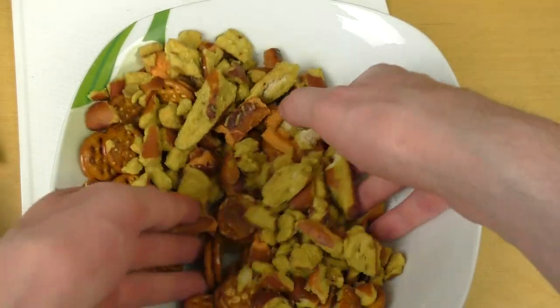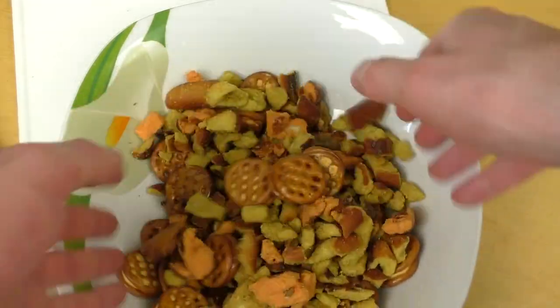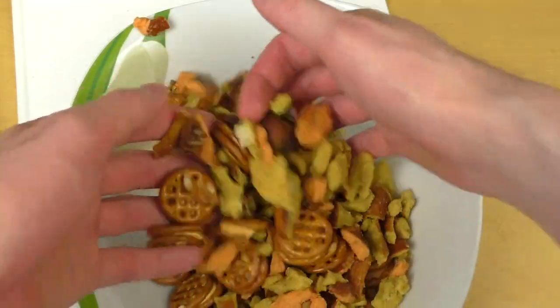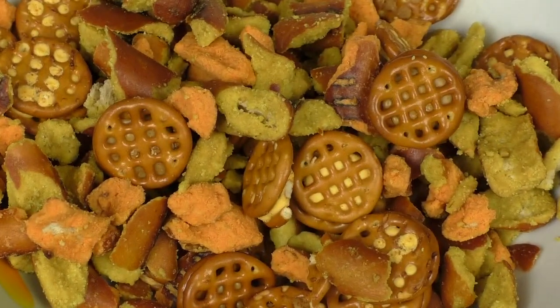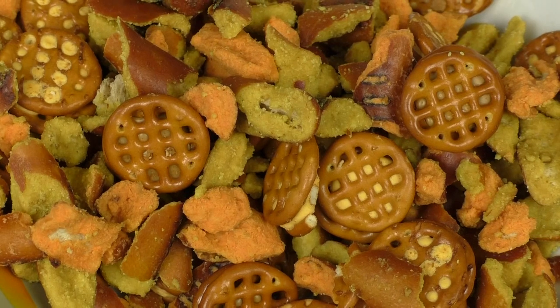My bowl is filling up and I start to mix everything, also to shoot a thumbnail actually. Okay, now the others.